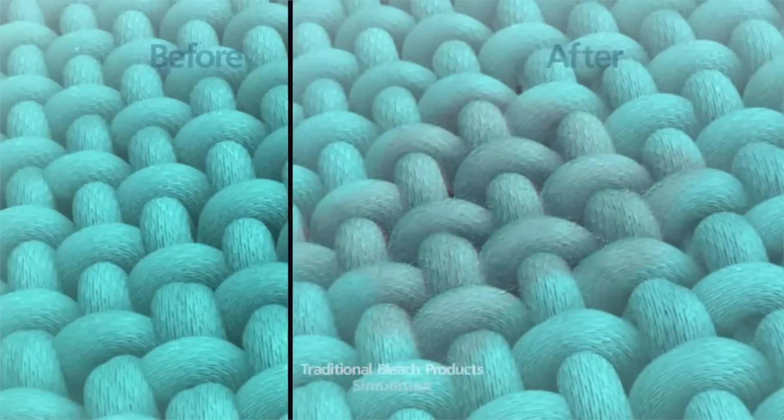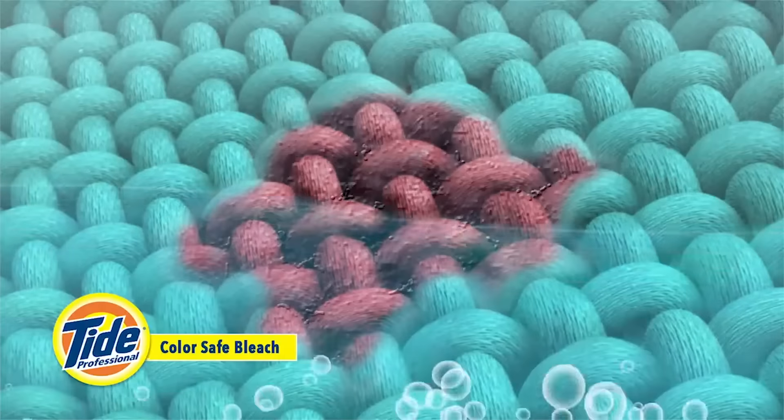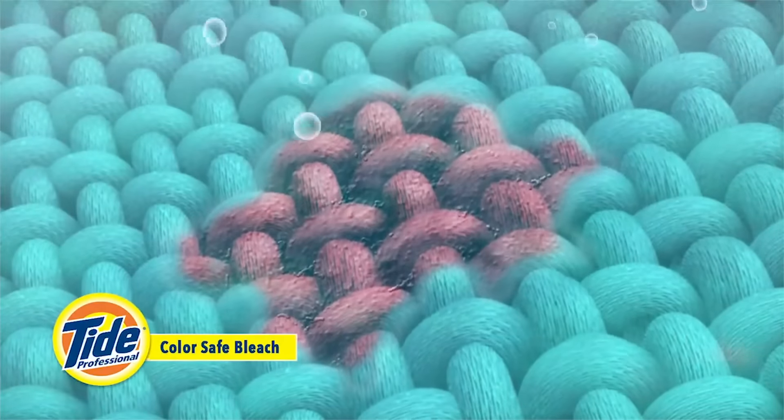This detergent also provides clothes with a color-safe bleach to make your whites and colors brighter with every wash. Its formula doesn't contain chlorine bleach, and that's what makes it safe for all washable fabrics and colors.